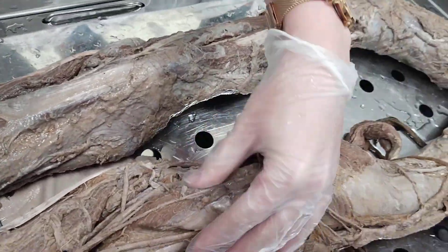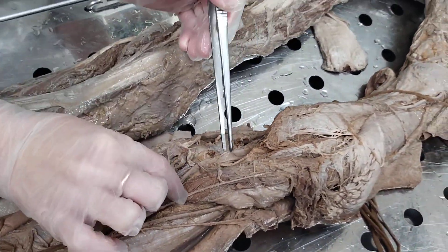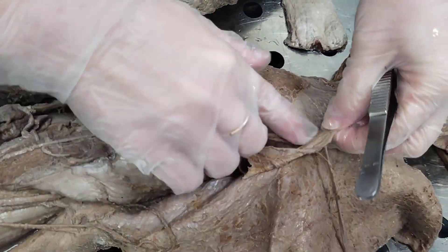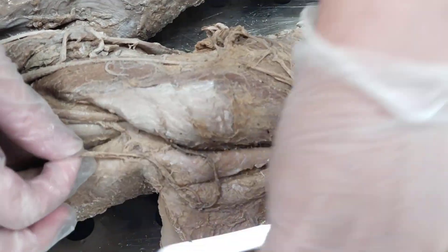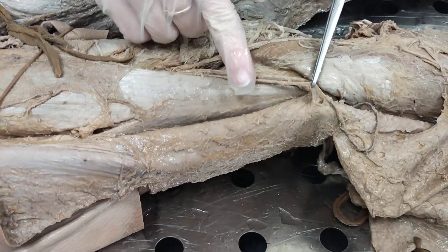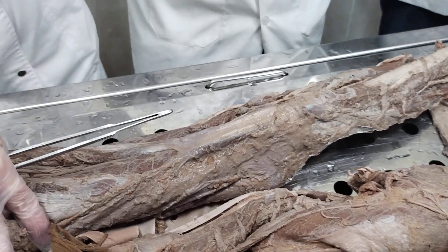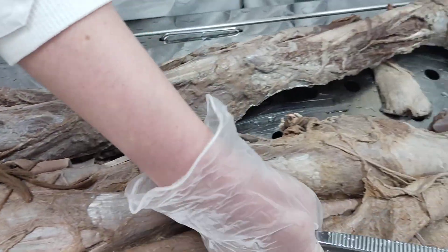The tibial nerve, nervus tibialis, continues and enters the cruropopliteal canal. Before entering, it gives the medial sural cutaneous nerve, nervus cutaneus surae medialis. Going downward, it supplies the skin of the posterior medial surface of the leg, and in the distal one-third of the leg it connects with the lateral sural cutaneous nerve — a branch of the common peroneal nerve — and together they form the sural nerve, nervus suralis, which supplies skin of the posterior and lateral surface of the distal one-third of the leg.